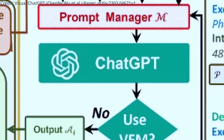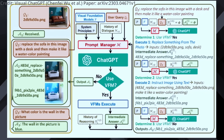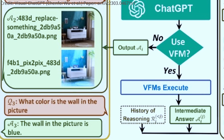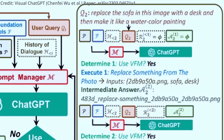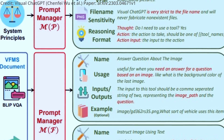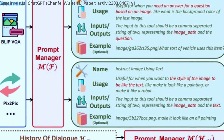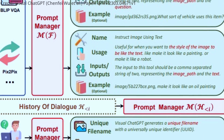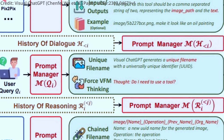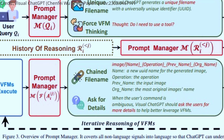Instead of creating a new model, the researchers connected ChatGPT to 22 distinct visual foundation models, including Stable Diffusion. These models perform a variety of tasks such as answering questions about images, producing and processing images, or extracting information like depth data. The team employs a prompt manager to bridge the gap between ChatGPT and the visual foundation models, informing ChatGPT of the models' capabilities, specifying input-output formats, converting various visual information like PNGs or images with depth data into a language format that ChatGPT can comprehend, and managing the histories, priorities, and conflicts of the different VFMs.